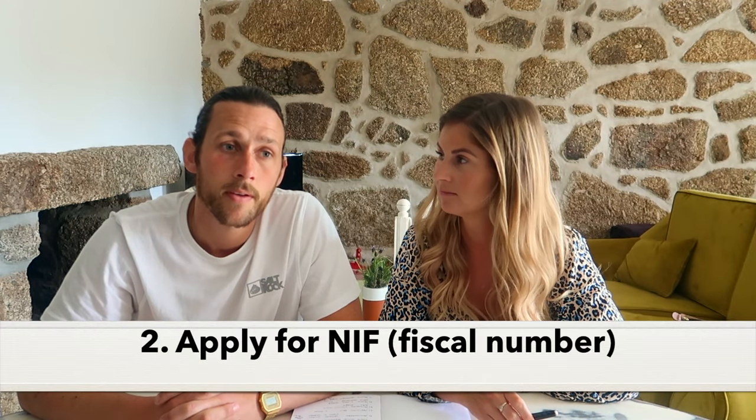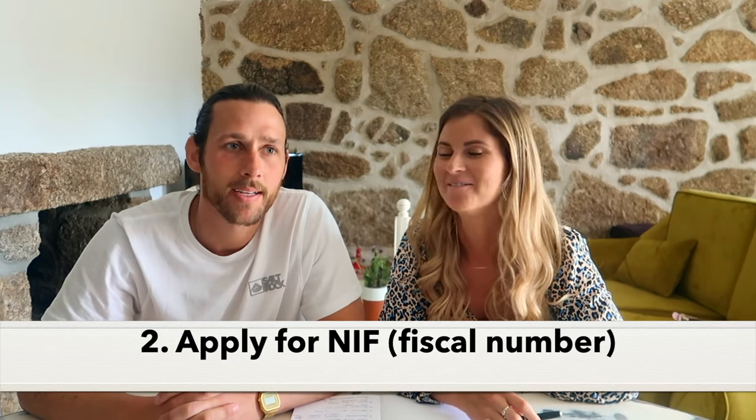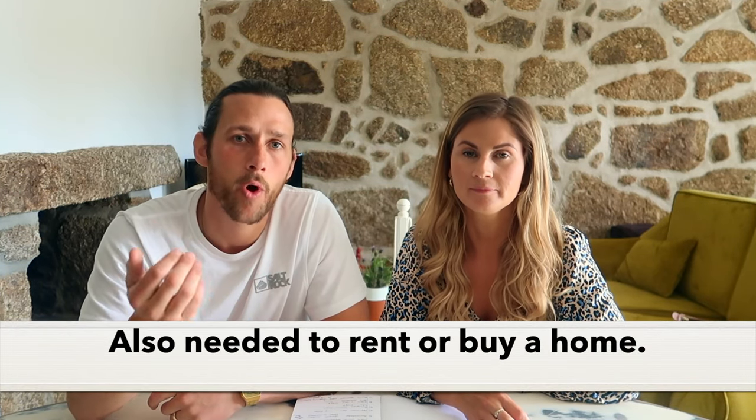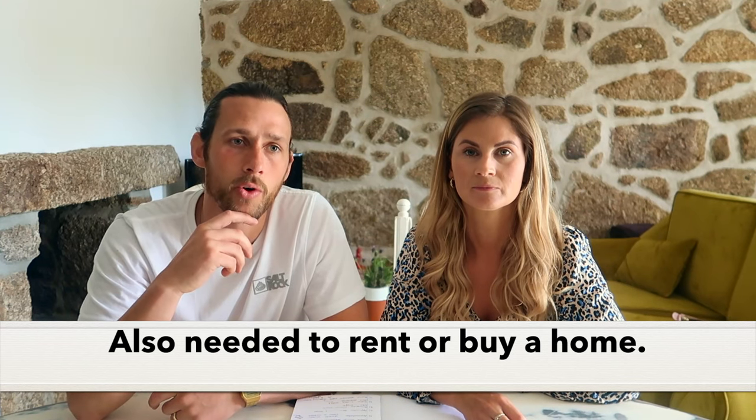One of the important things to get sorted straight away is your NIF number - your fiscal number for Portugal to process taxes and for any work you may do in the country. It allows you to open bank accounts. You actually now need to have a bank account in Portugal with the minimum wage requirements for one year before you apply for the D7 visa. So you need your NIF number to be able to open a bank account. This process can take - we were advised 48 hours, but even with a lawyer it took around two weeks.